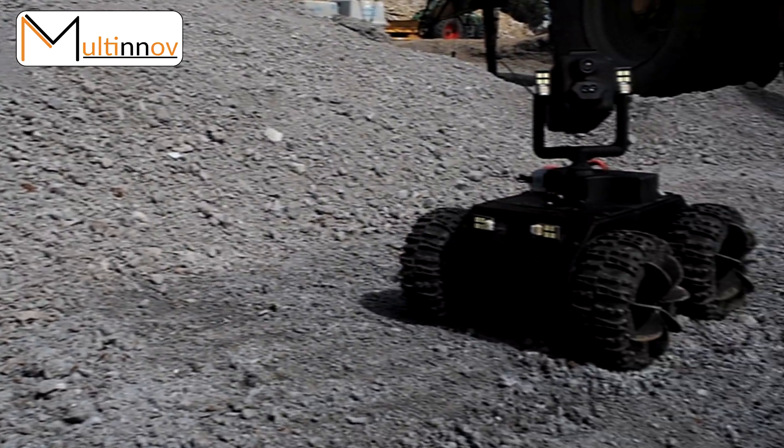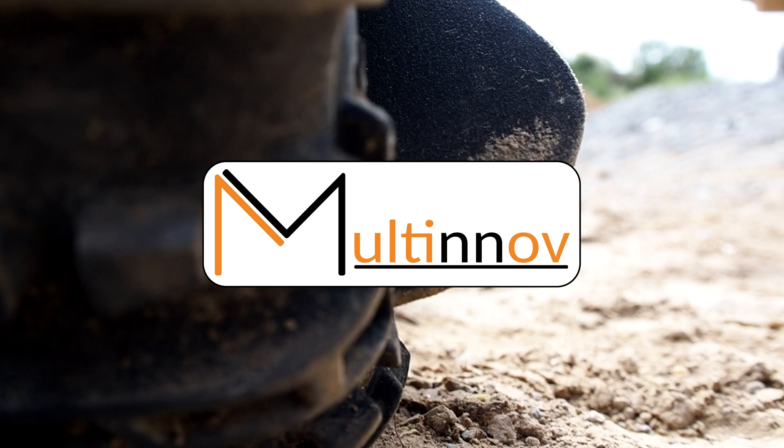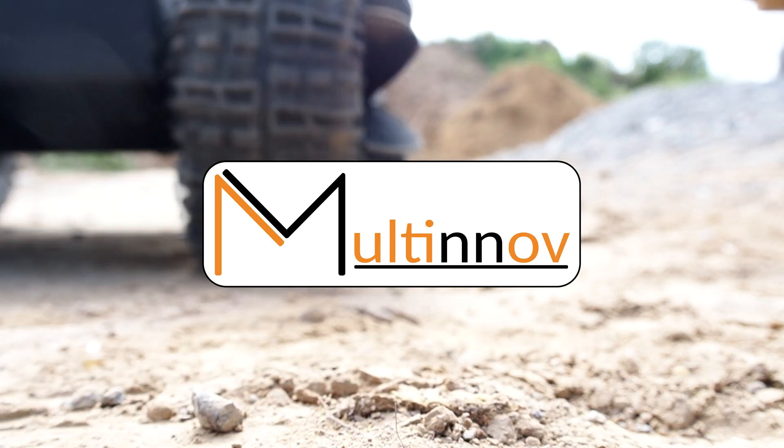The RoVue is the asset you need to speed up your inspection in high-risk areas. Visit MULTINOV.com for more information.